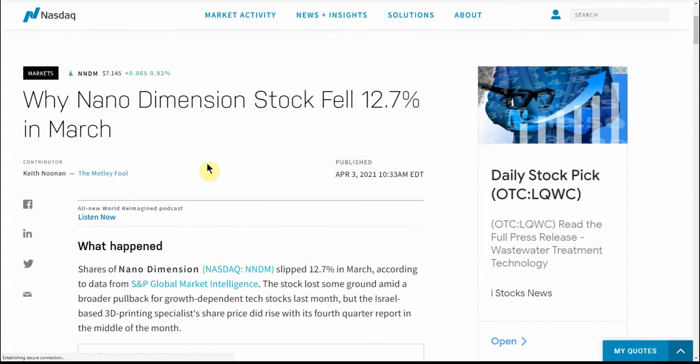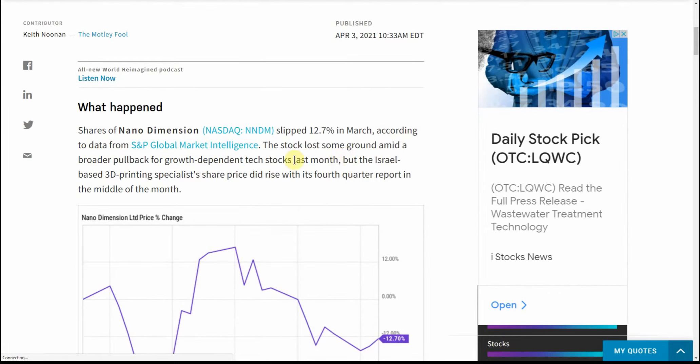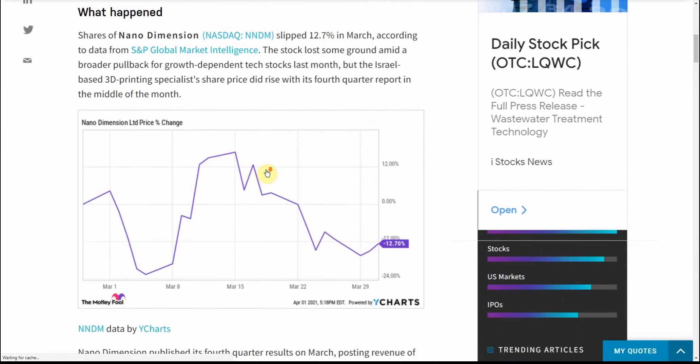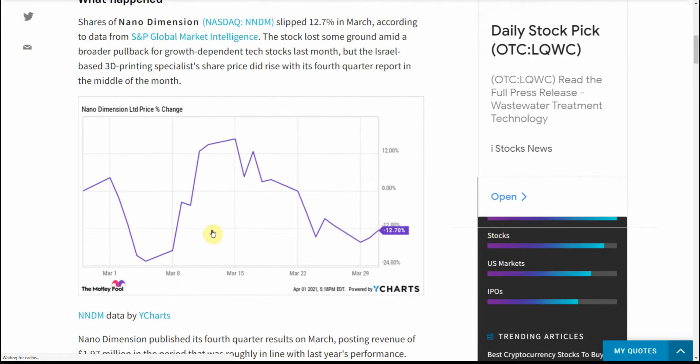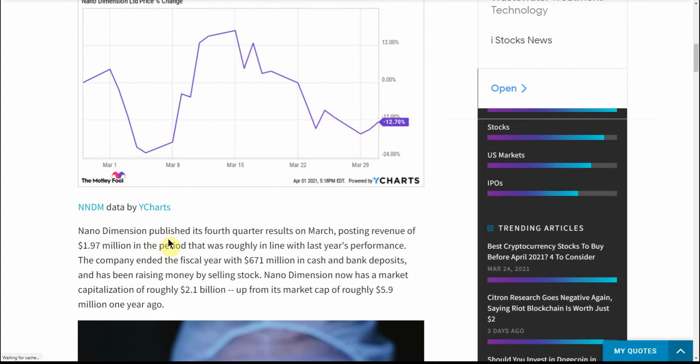You can find those on both articles on Yahoo Finance. This goes over why the stock fell 12% in March — according to S&P Global Market Intelligence, the stock lost some ground amid broader pullback in growth-dependent tech stocks last month. Tech's been kind of up and down — it kind of switches from tech to banks. That's why I like to be diversified, but not overly diversified.